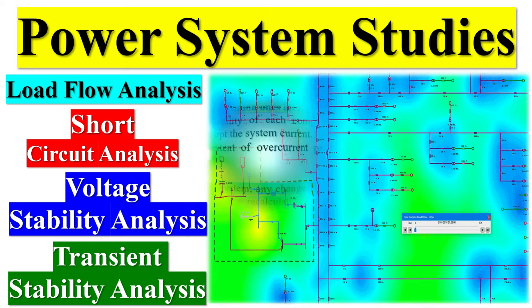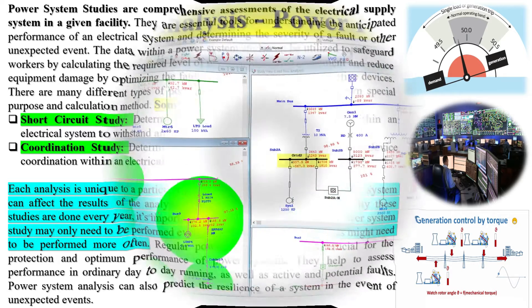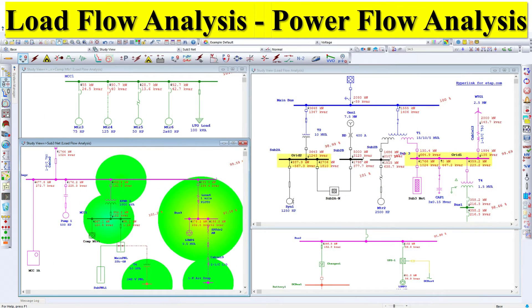Power system studies are comprehensive assessments of the electrical supply system in a given facility. They are essential tools for understanding the anticipated performance of an electrical system and determining the severity of a fault or other unexpected event. The data within a power system study can be utilized to safeguard workers by calculating the required level of personal protective equipment and reduce equipment damage by optimizing the fault-clearing capabilities of protective devices.